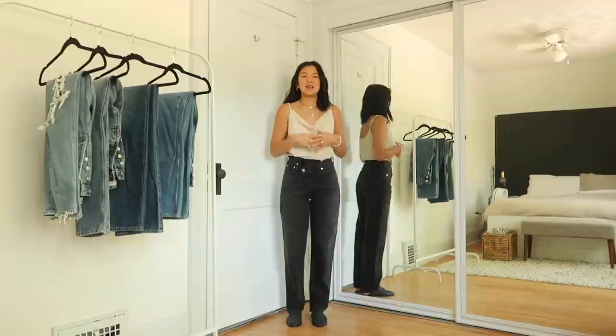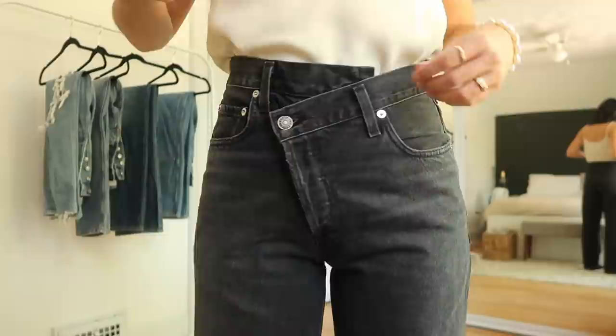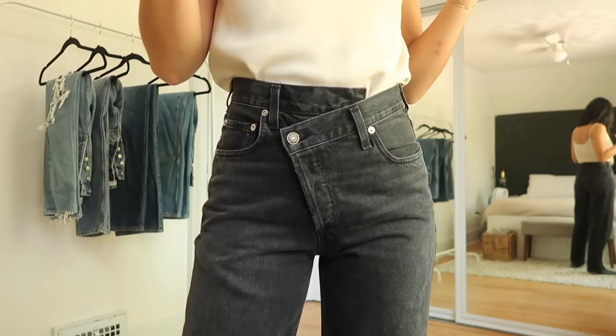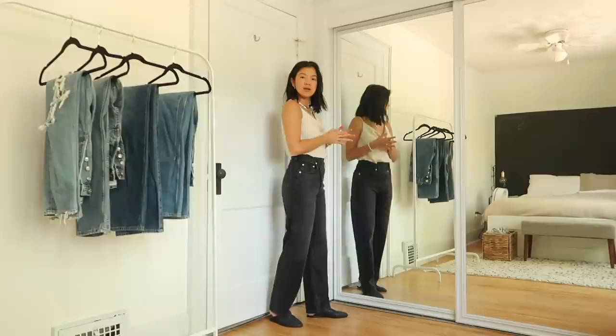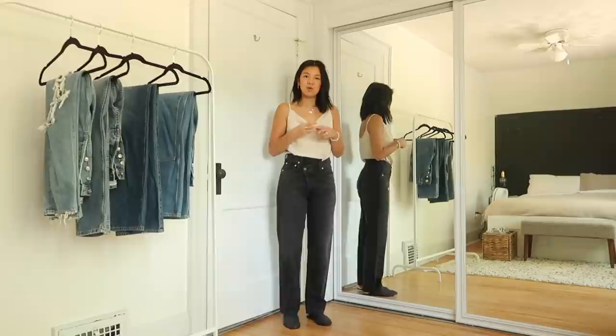Up close, the crisscross fly has buttons in the crisscross section plus one button underneath to keep it in place. All-around plain pockets. The color is a vintagey washed black — not a true black, more of a gray-black. They're super flattering too — even though it's a wider leg, it doesn't make your legs look wider than they are, which can sometimes happen with relaxed or wide-leg jeans.